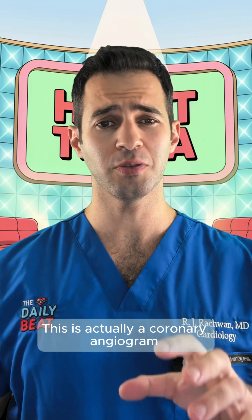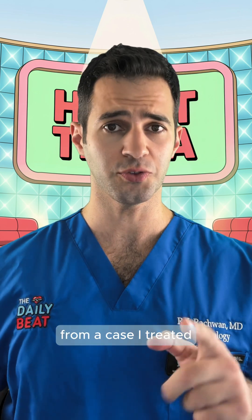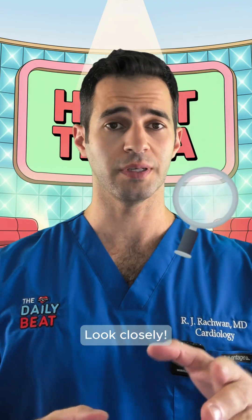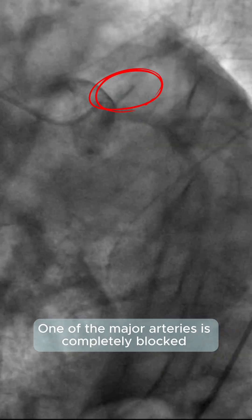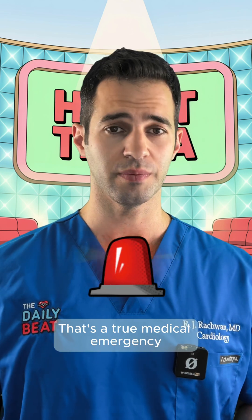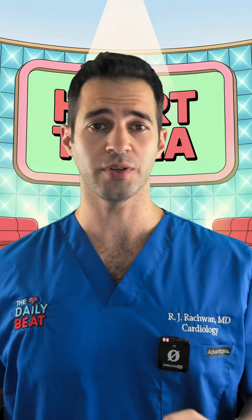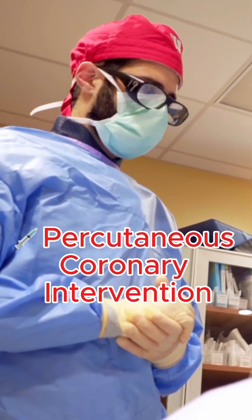If you picked B, the heart arteries, you are right. This is an actual coronary angiogram from a case I treated. The patient has gone into cardiac arrest from a heart attack. Look closely — one of the major arteries is completely blocked right at its origin. That's a true medical emergency. So how do doctors treat a heart attack like this? The answer is percutaneous coronary intervention, also known as PCI.